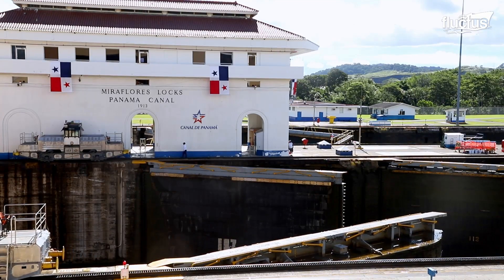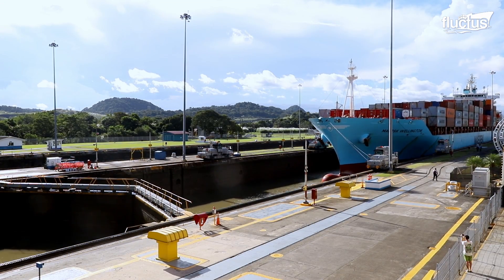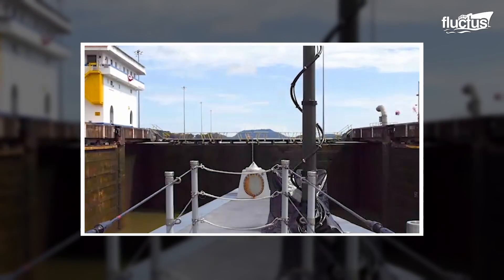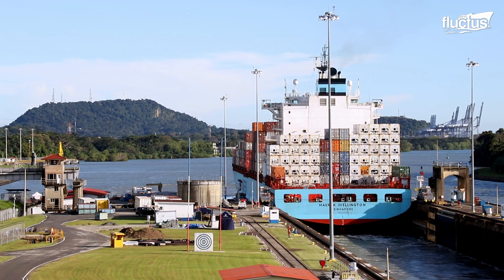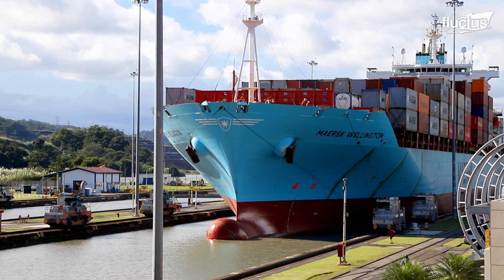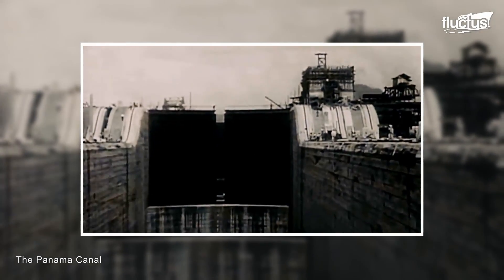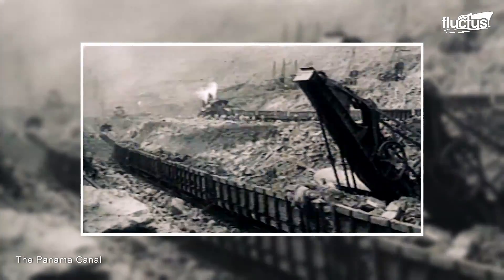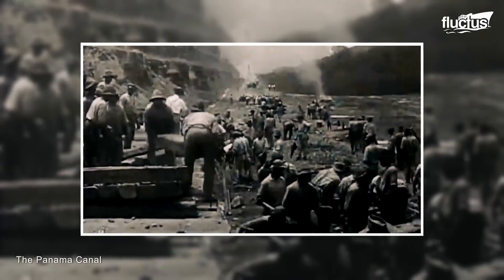One of the most challenging waterways is the Panama Canal. Not only was the canal constructed as a remarkable feat of engineering, but it also saved the shipping industry and global economy hundreds of thousands of miles of journeys around Cape Horn. Inaugurated in 1914 and built on the Isthmus of Panama, over 70,000 laborers worked tirelessly to transform the narrow strip of land into a bridge linking the Atlantic Ocean to the Pacific Ocean.